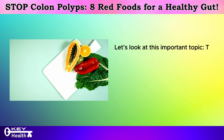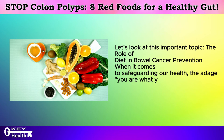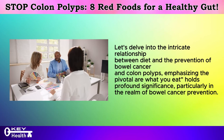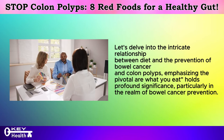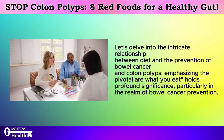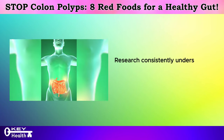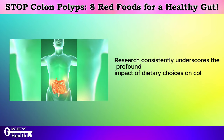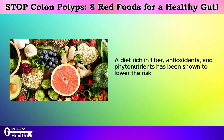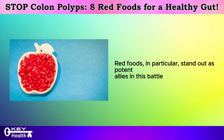Let's look at this important topic: the role of diet in bowel cancer prevention. When it comes to safeguarding our health, the adage 'you are what you eat' holds profound significance, particularly in the realm of bowel cancer prevention. Research consistently underscores the profound impact of dietary choices on colon health. A diet rich in fiber, antioxidants, and phytonutrients has been shown to lower the risk of bowel cancer and colon polyps. Red foods, in particular, stand out as potent allies in this battle against malignancy.